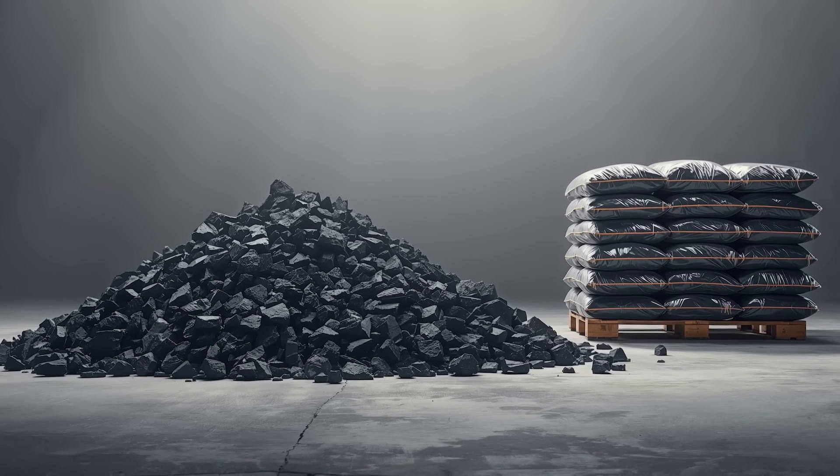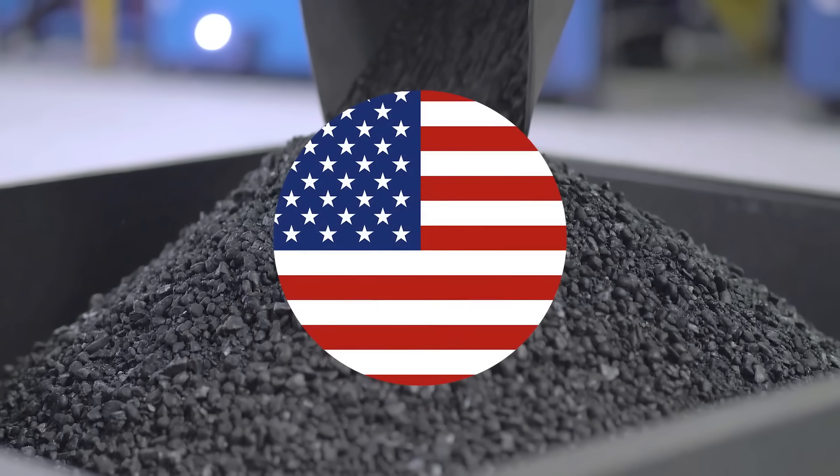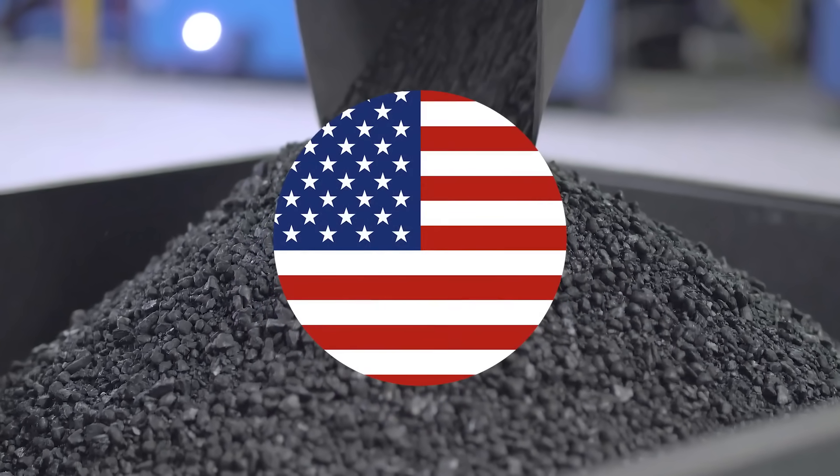Graphite One plans to mine, process, and manufacture high-value anode materials entirely in the United States, reducing dependence on foreign supply.